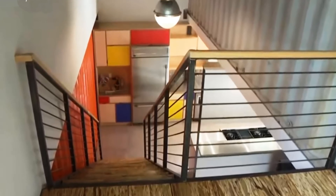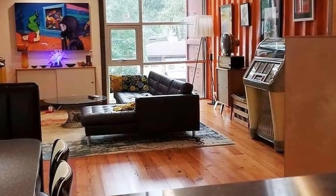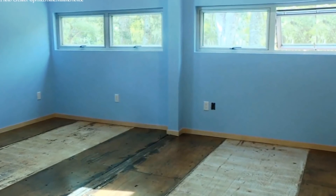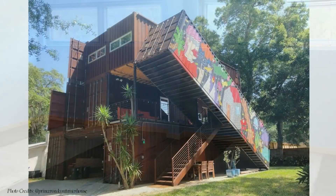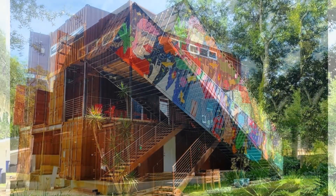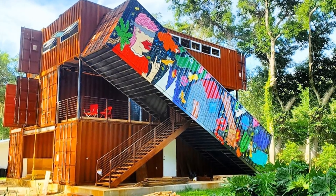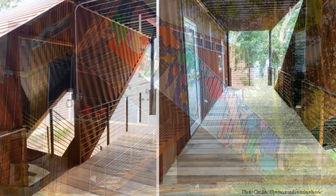The strategic placement of windows throughout the home allows light to flood into the otherwise dark container spaces. The spaces retain the original container plywood floors throughout, to celebrate the rough patches of the entire process. The exterior of the house is very ambitious. From the entrance, the most notable element is the tilted container painted with a colorful mural, with a staircase dropping out of the bottom.